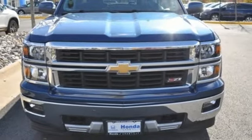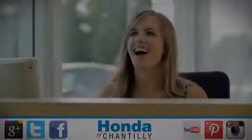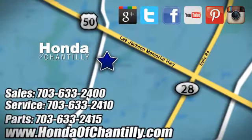You need to drive it to believe it. See it for yourself today at Honda of Chantilly. We're conveniently located just south of Dulles Airport at 4175 Stonecroft Blvd in Chantilly.